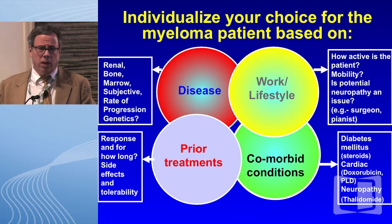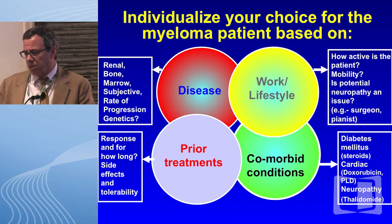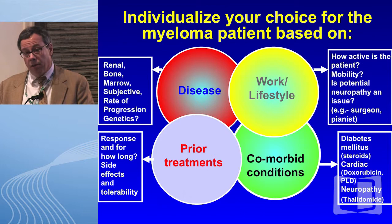What next really depends on disease-related factors: kidney function, which is deteriorating; bone disease, which she was asymptomatic for now; and her marrow was showing more anemia. Subjectively, you want to know how the patient is feeling, what is the rate of progression — is the M protein doubling every few months or slowly rising? The role of cytogenetics at the time of relapse in terms of telling us what to do is questionable.